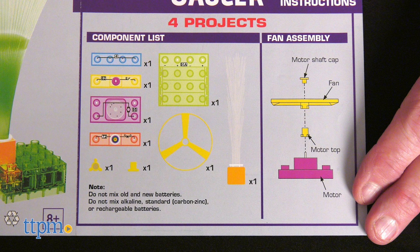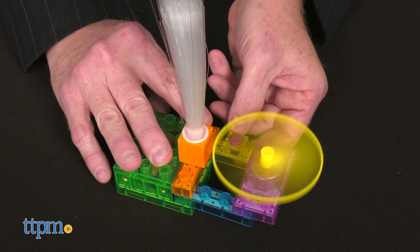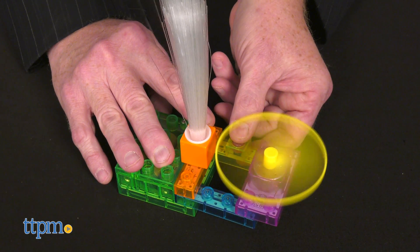The kit includes a push button switch, color changing LED, motor, instructions, and fan — nine parts in all. It requires three AA batteries.